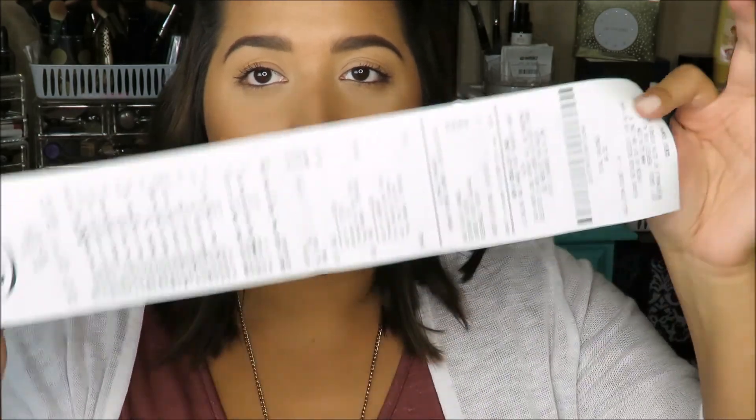Hey guys, welcome back to my channel. Today's video is going to be all about my Ulta haul that I went on for my birthday a couple weeks ago. My husband got me a $100 gift card and I went with the intention of only spending that $100, but I ended up spending another $100. You would think $100 at Ulta would be a lot of makeup, but it's really not.